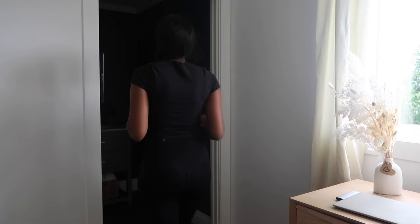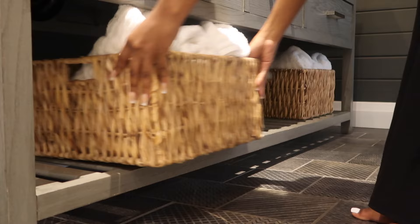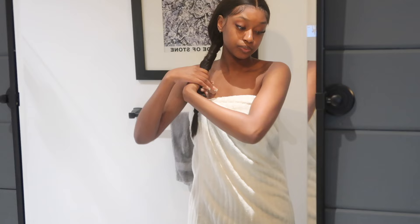Hey guys, welcome to my channel. My name is Fatima. In today's video we're going to be filming another shower routine video. I know you guys love these videos, so I'm back with another one. This one is going to be featuring all my favorite products that have a fresh floral type of scent.